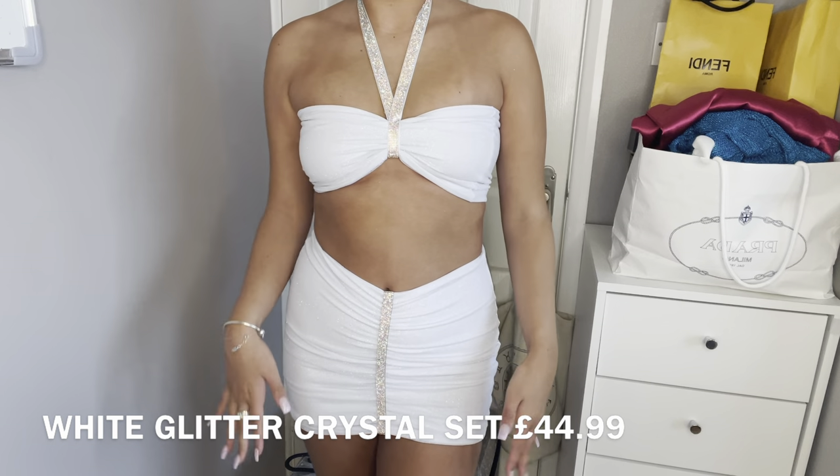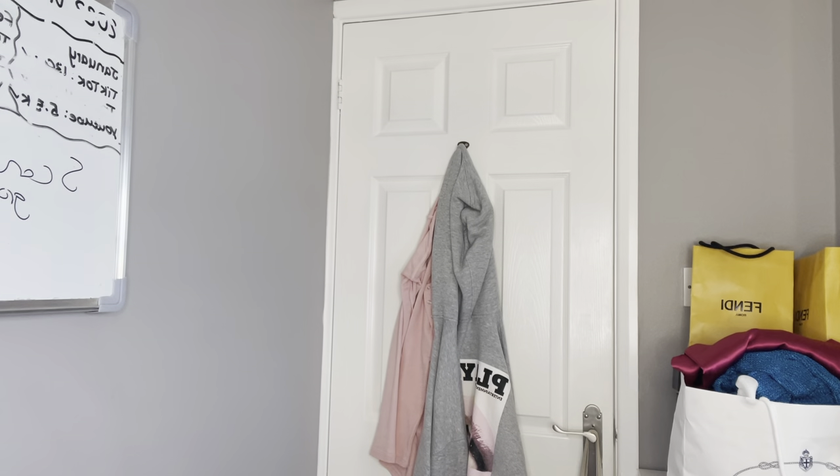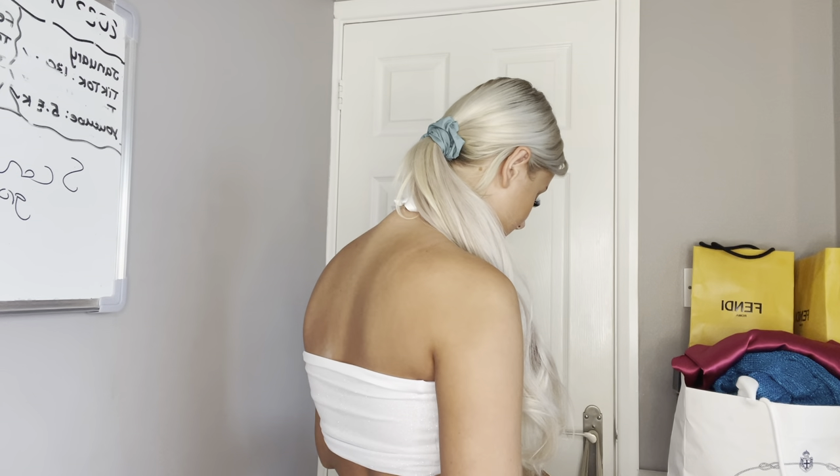This is the final dress and the one I'm most excited to show you — I believe it's called the Angelica dress.